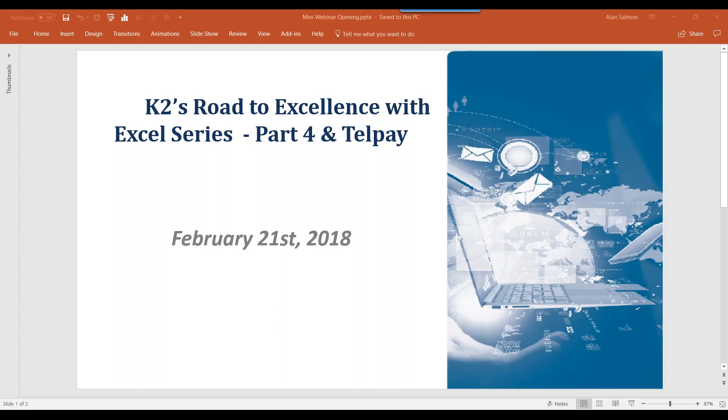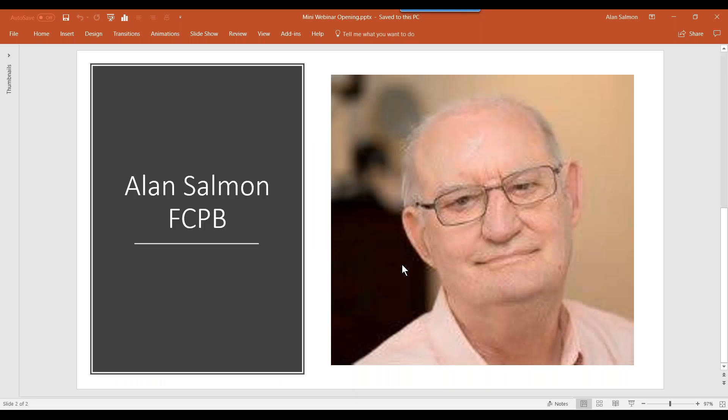Good afternoon and welcome to K2's Road to Excellence with Excel series, part 4, with our partner Telpay. This is Alan Salmon. Today I'm teaching in Excel 2016. Those of you on 2007 will need to click on the office button at the top left-hand corner instead of the file menu, and I will highlight those when we get to those two occurrences.